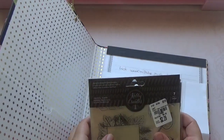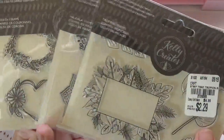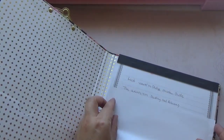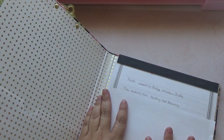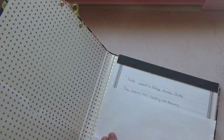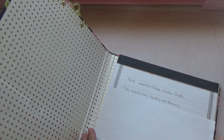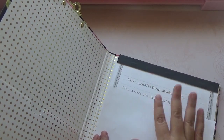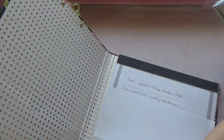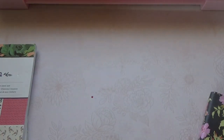This week's winner for New at Tuesday Morning — I decided to do it a little earlier so I can get all this stuff shipped out. This week's winner will receive three packs of stamps, and this week's winner is Crafting and Relaxing. I'm going to link all these ladies down below in case you guys want to check out their channels — they're wonderful people here on YouTube. I will put my email down below so you guys can email me your address, and that way I can ship your goodies to you.